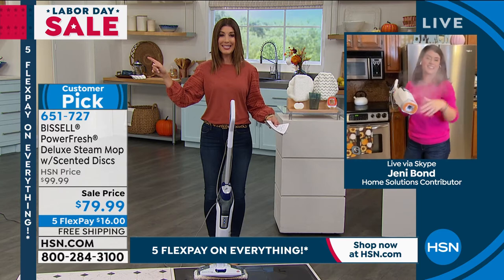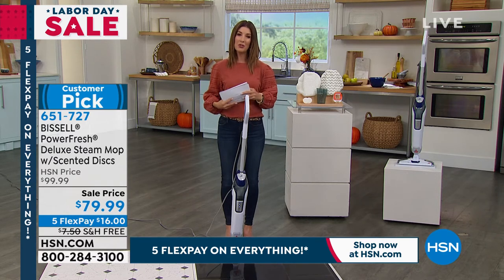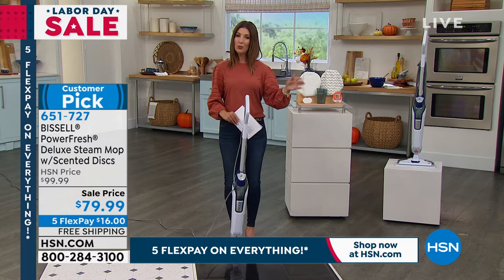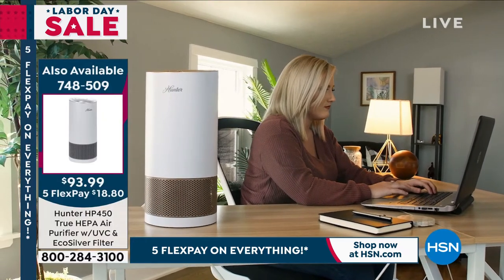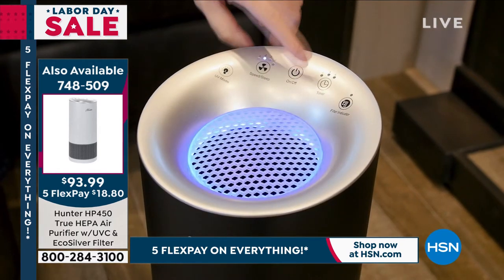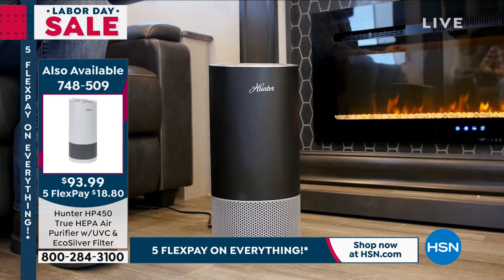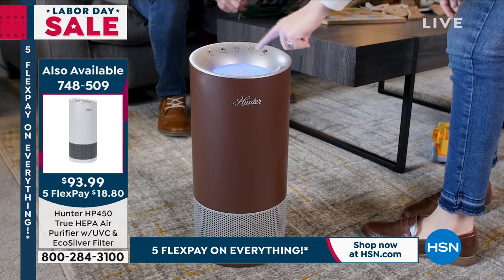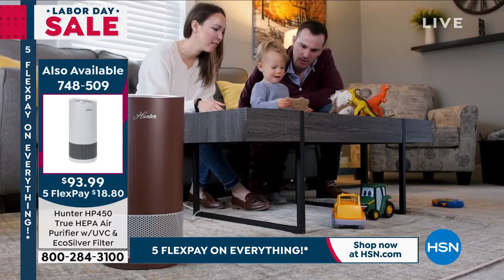Jenny will be back next hour. Sarah reminds viewers not only about five flex pay on everything but about the Hunter Today's Special: a worldwide launch of a brand new Hunter air purifier with four layers of protection — coconut carbon filter, true HEPA filter, photocatalyst filter, and UVC light that inactivates 99.9% of bacteria and removes E. coli. Item number 748-509 for the air purifier, one-day-only price, many colors. Additional filters at item number 077-247 — limited quantity, order tonight.